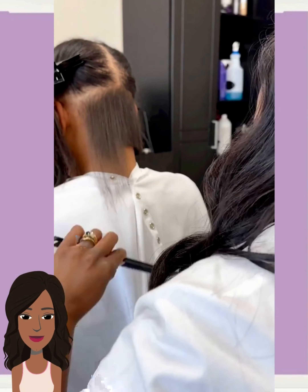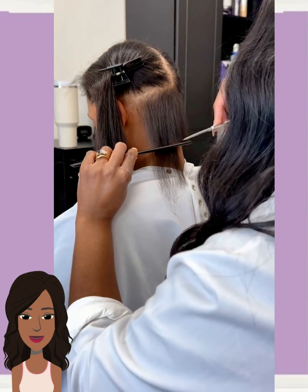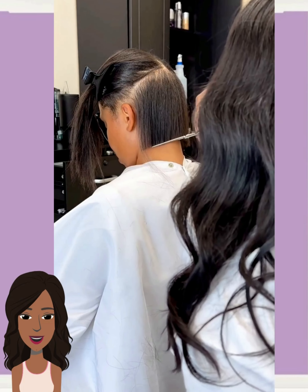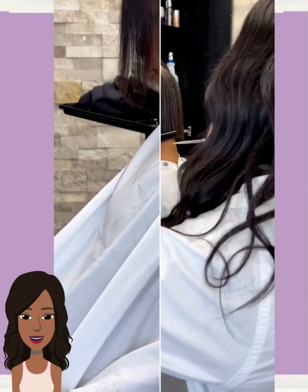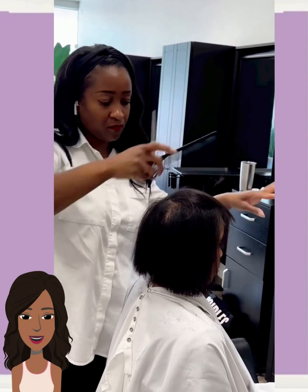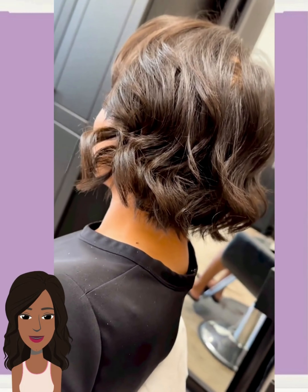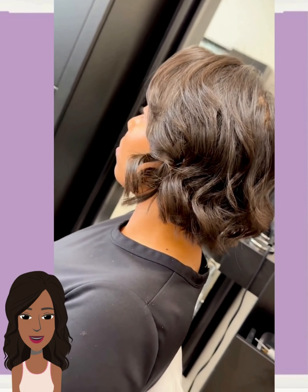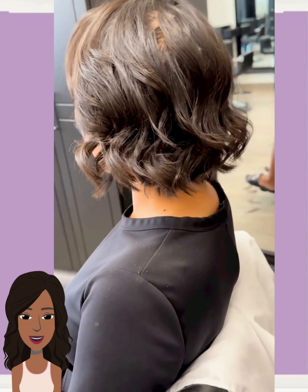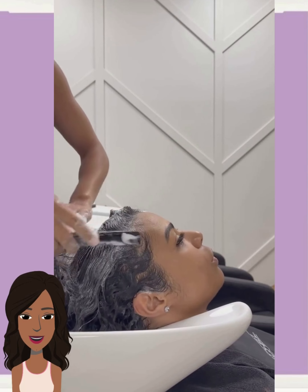And then for all my natural girls, we've got another taper cut style here with some color. She's got a beautiful mix of like orange copper — so pretty. It really adds some dimension to the curls. Very nice.